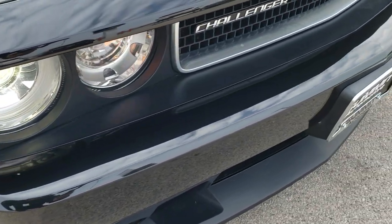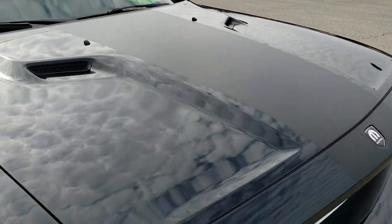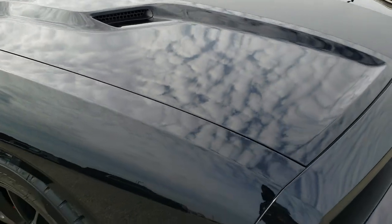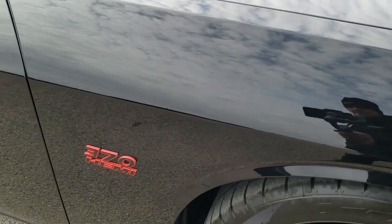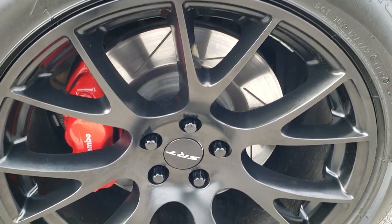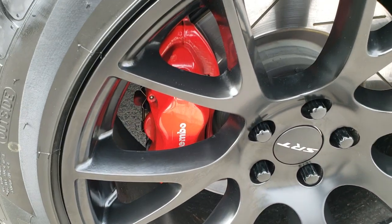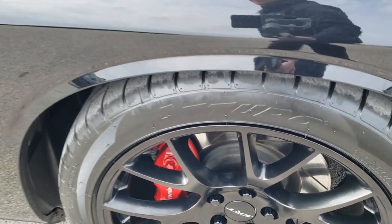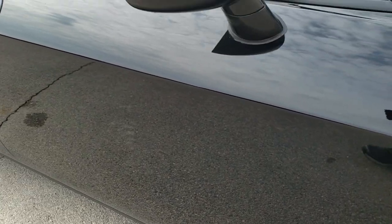Front bumper is in really nice shape as well. The hood is in really nice condition — I didn't see any dents or dings on that. Passenger side front fender is in excellent condition, and the passenger side rim has no scuffs or scrapes — very nice condition as well. Those brake calipers look really good. You can tell the previous owner took really good care of this car.